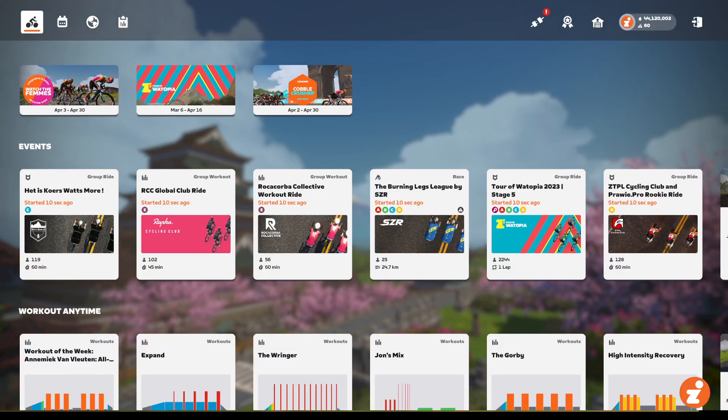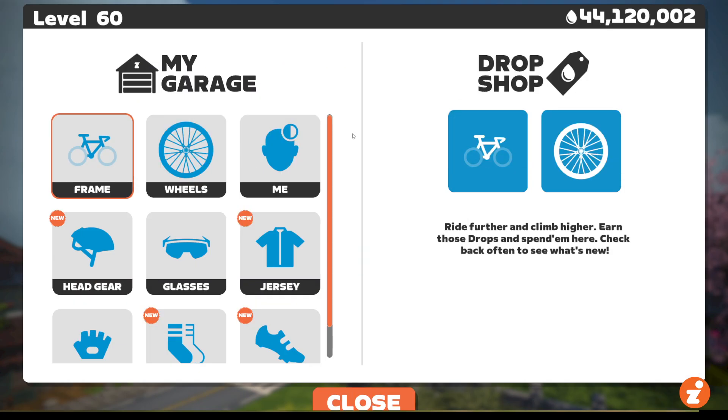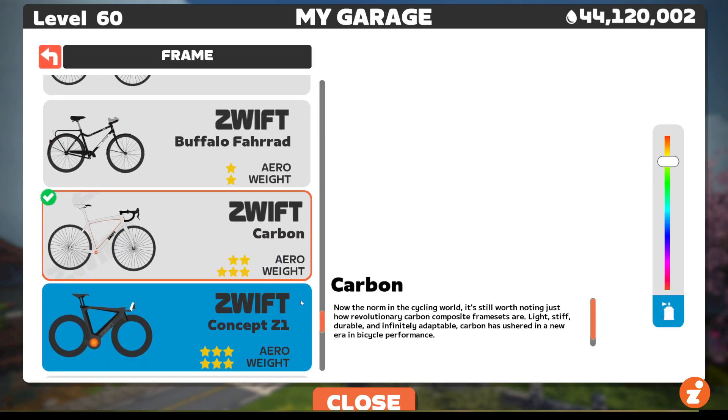Hey Zwifters, this is Eric with Zwift Insider, just showing you a cool new feature that Zwift just rolled out. This is a really basic one, but basically the idea is Zwift wants to fix that situation where you drop into a pace partner group and then realize that you are on a TT bike and you've made a terrible mistake. We've all been there, right? So I'll show you how it works.